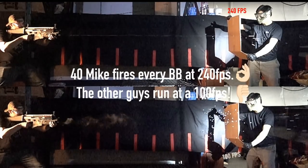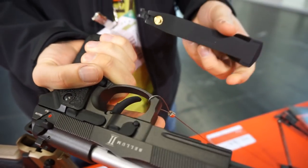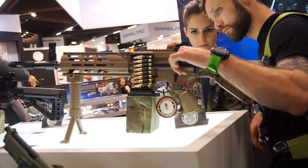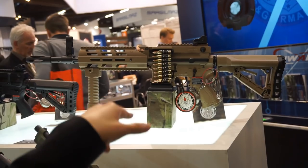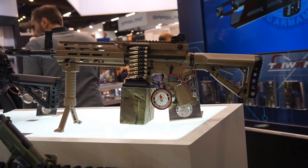¿Sabes esos días en los que te levantas y te apetece abrir a alguien en canal? Say no more. Que sé que tú le vas a sacar meretas de CO2. Una Rider LMG de plástico. Perfecta para novatos. Novatos con machine gun. G&G. Ponme dos. Una en tan y la otra en rosa, por favor.